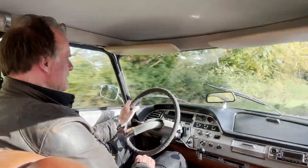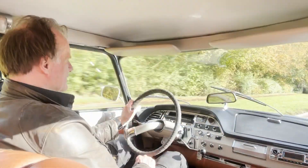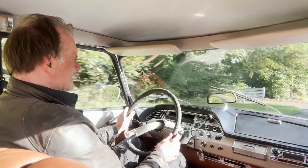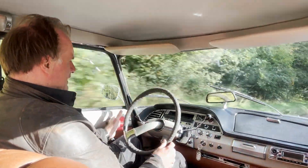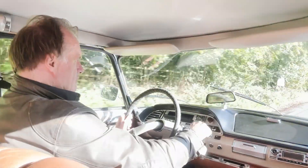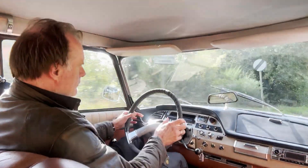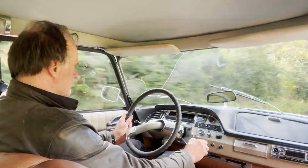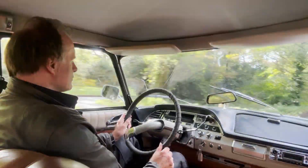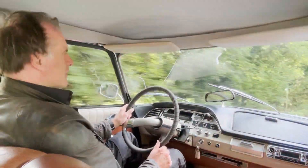Hard to imagine — the first ones of these came out in 1955. It must have been like a spaceship then. One thing to bear in mind with these DS's, as with most of the Citroëns of the era, the indicators do not self-cancel — you have to do it yourself. Also worth noting that they're wider at the front than at the back, so if the front can go through, the back can too.